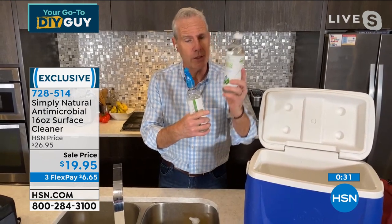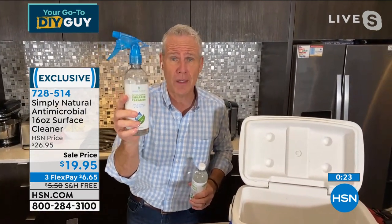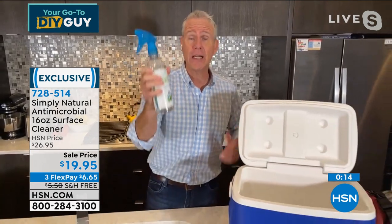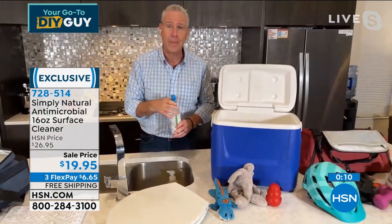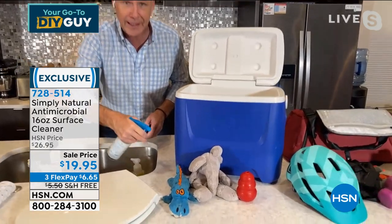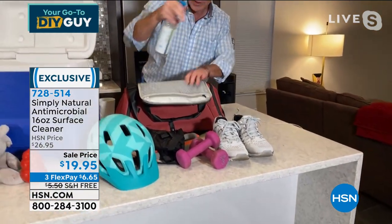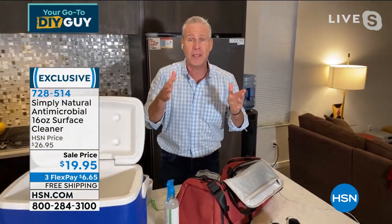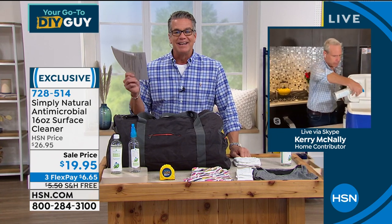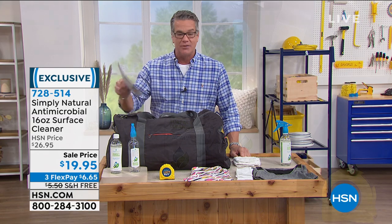You're going to get the 16-ounce concentrate. Take a half ounce, put it in the empty spray bottle, fill the rest with water — this is going to last weeks if not months. You're going to get 32 total 16-ounce bottles of cleaner. At $3 or $4 a pop, that's over $100 worth of cleaner. It eliminates odors on contact. I can spray it on pet toys, gym equipment, weights, inside shoes or the gym bag. I'd buy it just to clean my cooler. $19.95, item 728514. Thanks, Kerry McNally.